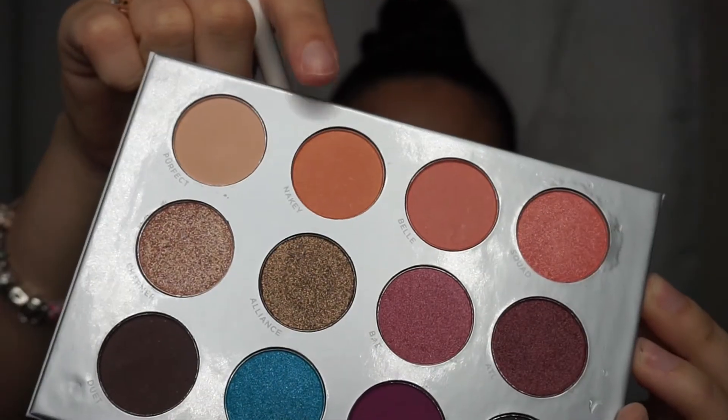There are no rules to how you do your makeup. Then I'm going to go in with that same brush and just buff that all in. I don't like this brush — we're just gonna go in with a blending brush and use the color 'Nakey.'